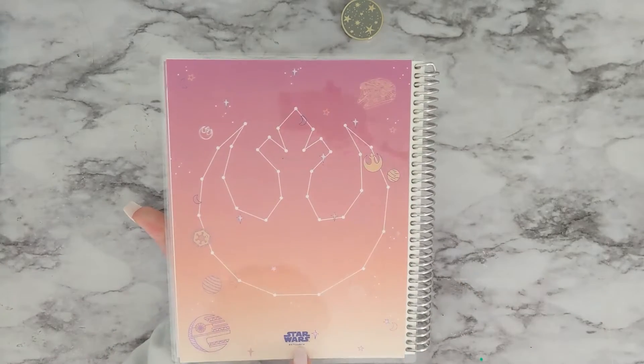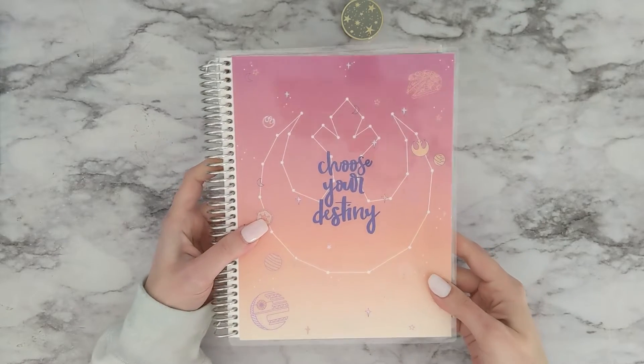And then this one is part of the Star Wars collection and it says, 'Choose your destiny.'